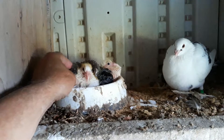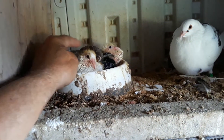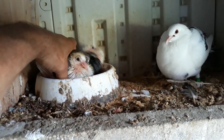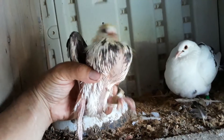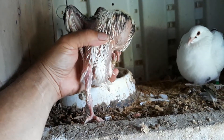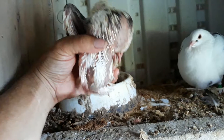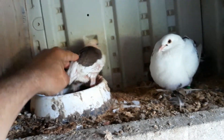Here are two young squabs in the nest. I'm gonna pick one up - look at that balloon on the chest! Mom and dad have been feeding him really well. Pigeons are crop feeders; both parents incubate and both parents raise the young.